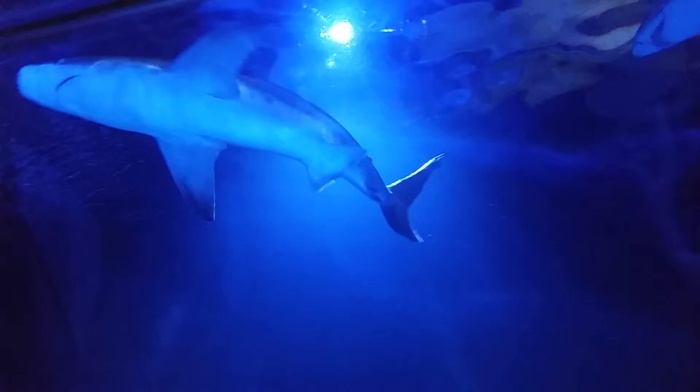The Pacific white-tip shark is easily identifiable by the white tip on the dorsal fin. They are very aggressive and hunt in packs along reefs at night. They can reach 6 feet in length.